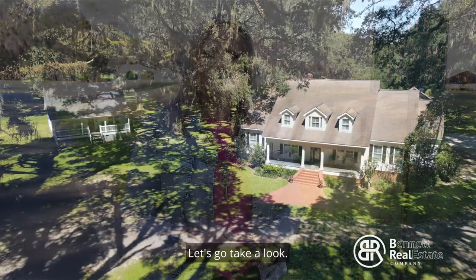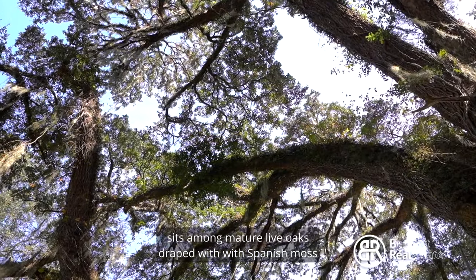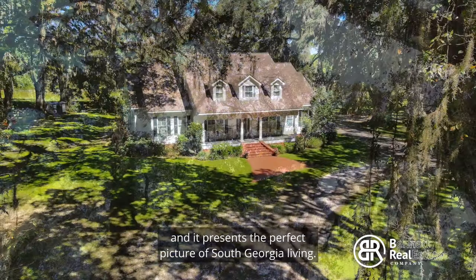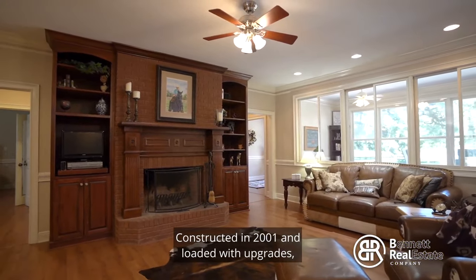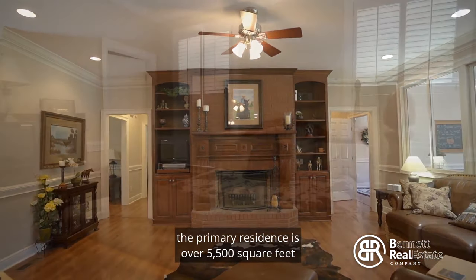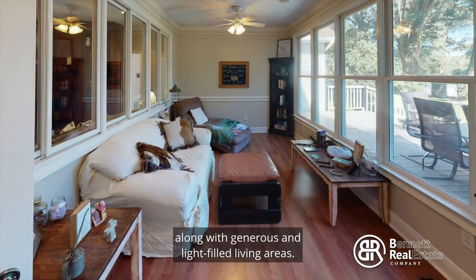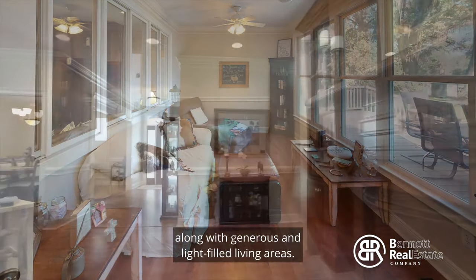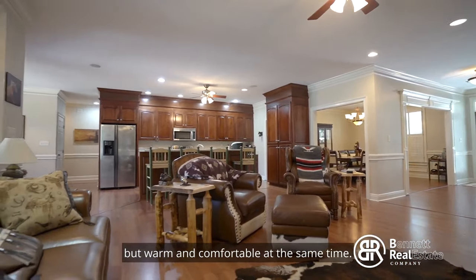Let's go take a look. This spacious farmhouse and guest cottage sits among mature live oaks draped with Spanish moss, and it presents the perfect picture of South Georgia living. Constructed in 2001 and loaded with upgrades, the primary residence is over 5,500 square feet and offers five bedrooms and four and a half baths, along with generous and light-filled living areas. The open floor plan in the living area is spacious but warm and comfortable at the same time.